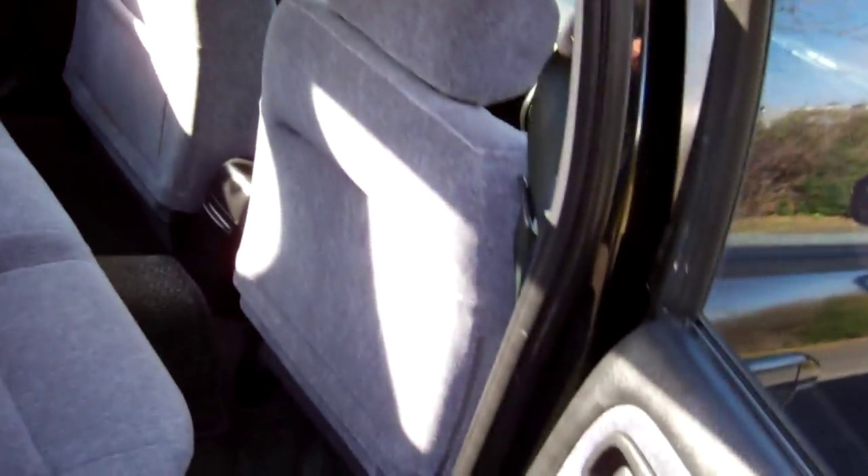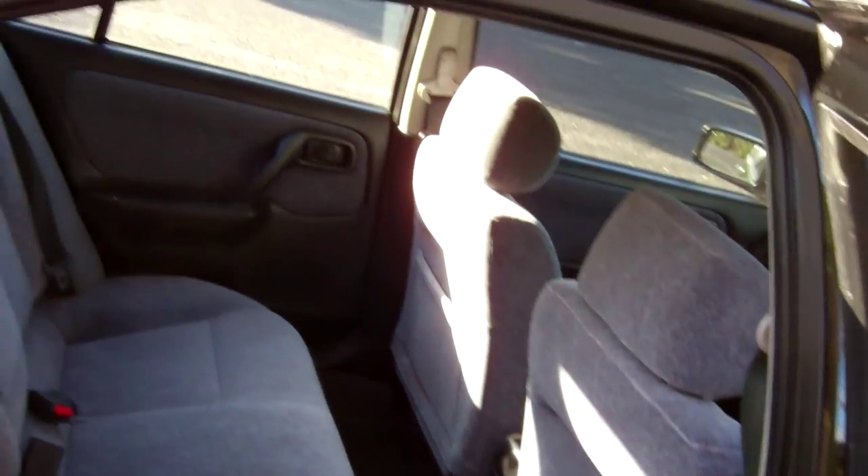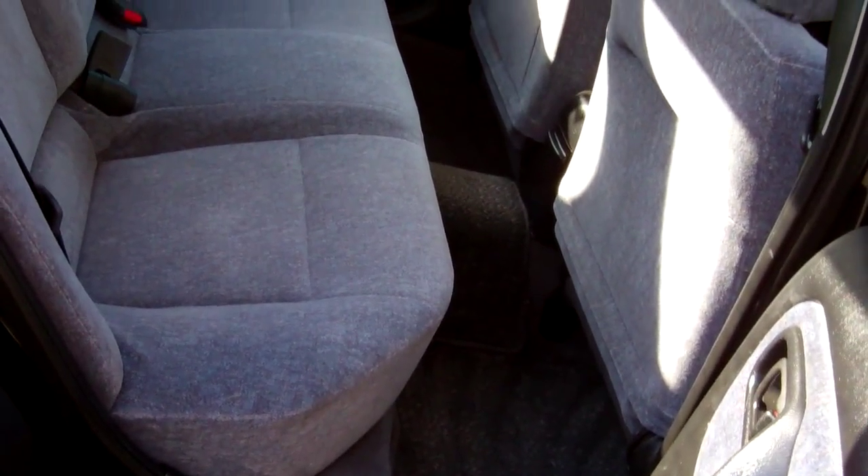Good view of the front. Good leg space in the rear — fit three more people on that seat. That might explain the reception on the stereo; needs a new aerial.